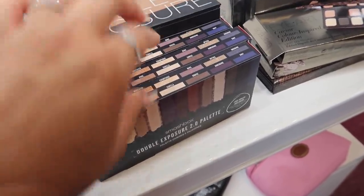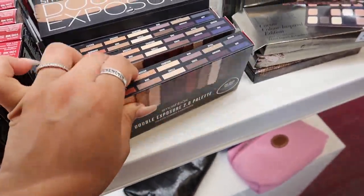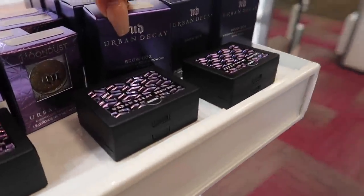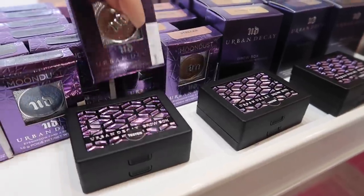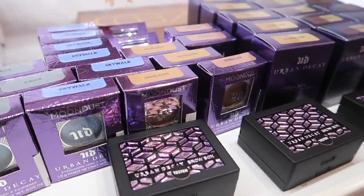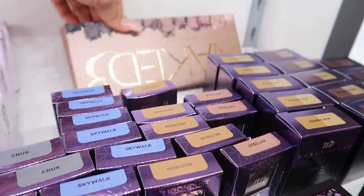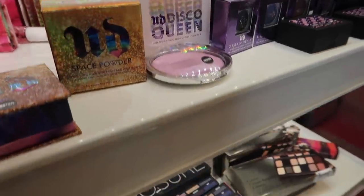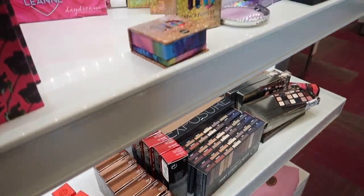They have this Smashbox Double Exposure Palette — that one doesn't have a price tag — and a Larmacy palette for $25. They have so many Urban Decay Brow Boxes for $12.97, and individual eyeshadows for $9.97 each. Look at how pretty these look — stunning! They even have the Naked 3, but that one is original price at $54. They also have the Disco Queen Space Powder, and Shiseido, and the Afterglow Palette for $19.97. They have so many Urban Decay products.